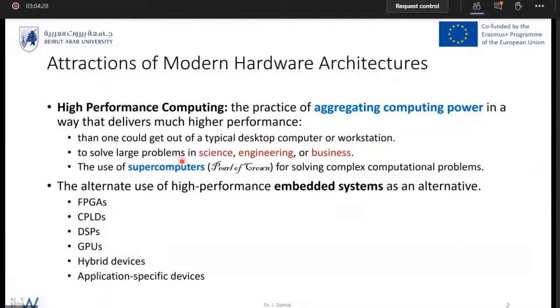On the other hand, we have small tiny devices — embedded systems. They are also high performance and can truly do a good job when it comes to computations. These include GPUs (graphical processing units), digital signal processors, complex programmable logic devices, FPGAs, and hybrid devices — not to forget application-specific devices like automotive-grade devices and others.